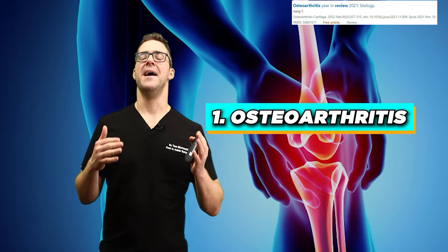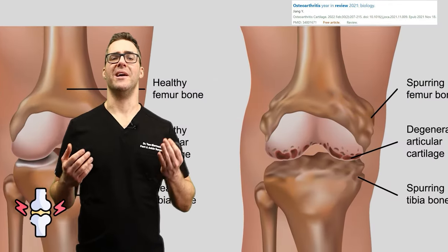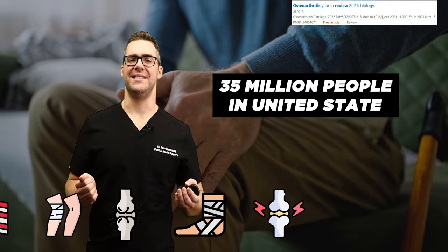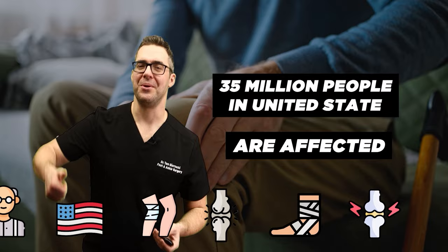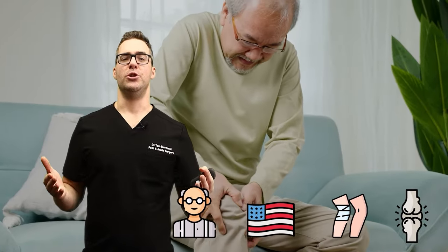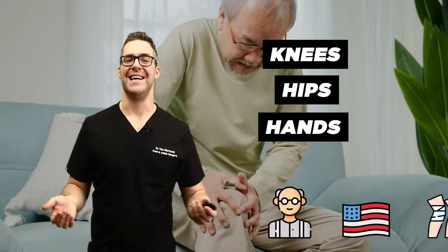And number one: osteoarthritis. This is a damaged or injured joint — when you lose cartilage on your joint. At least 35 million people in the United States are affected, and probably way higher now. Typically this affects older adults, affecting joints like the knees, hips, hands, and spine.